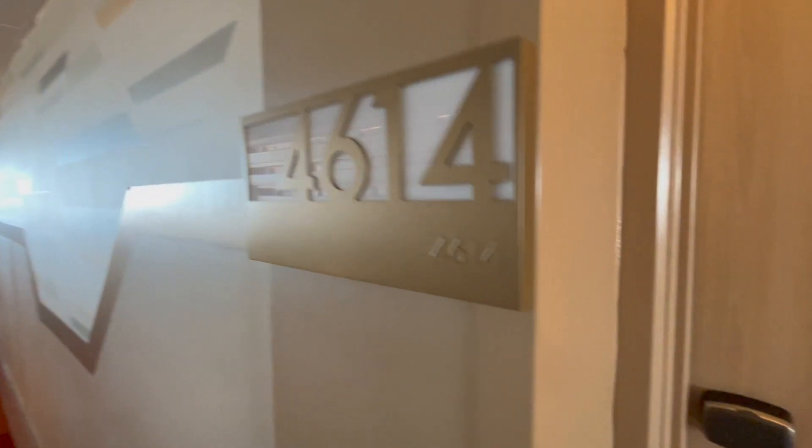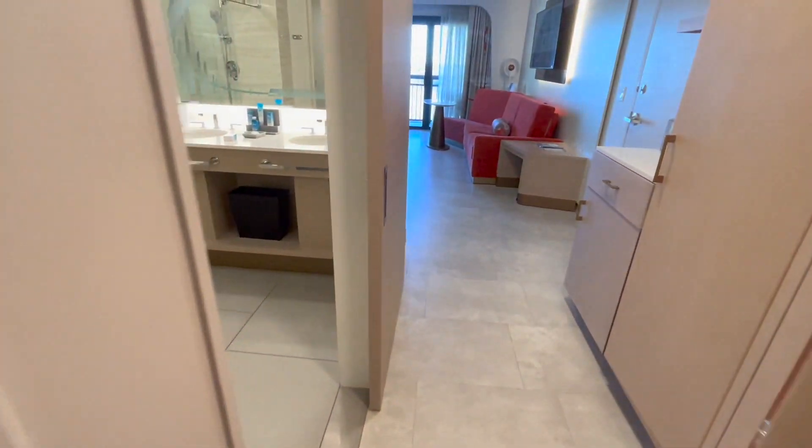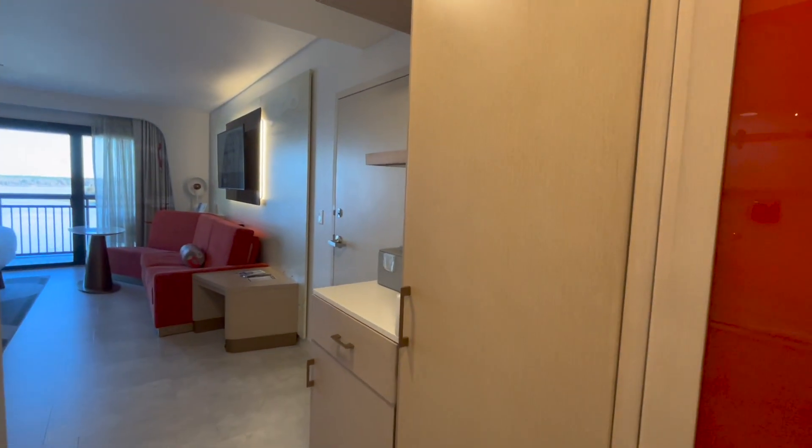We are going to check out our room. We are in room 4614 at Disney's Contemporary Resort with a lake view room in the main tower. These rooms are amazing and I'm so excited to show you.